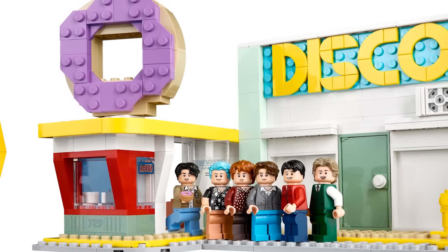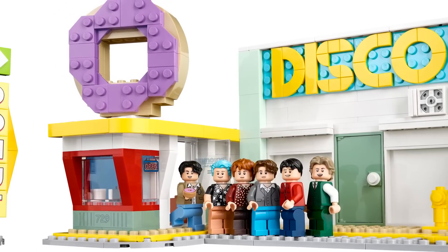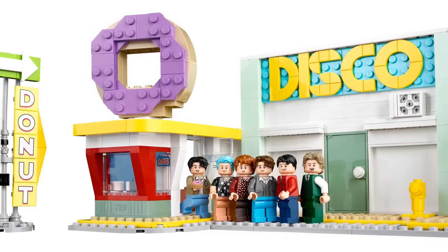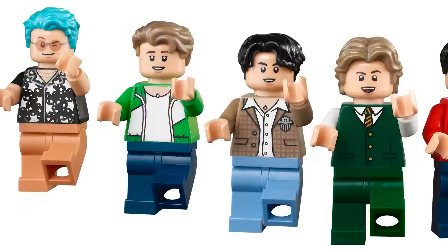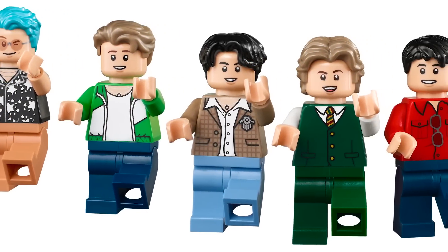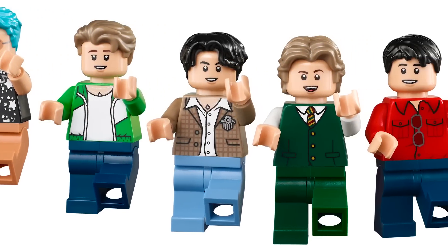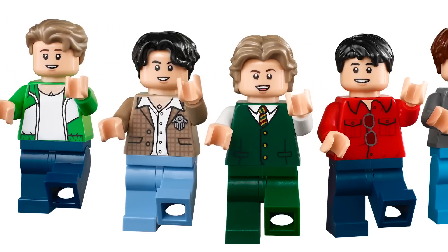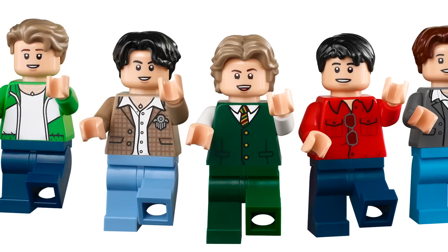There is a lot to go through with this set — I really did not expect so much to be included. Let's get started. I want to talk about the figures first, since that's obviously what most people are excited for. Just with the hair pieces and face prints, it's so diverse and I think it's great.